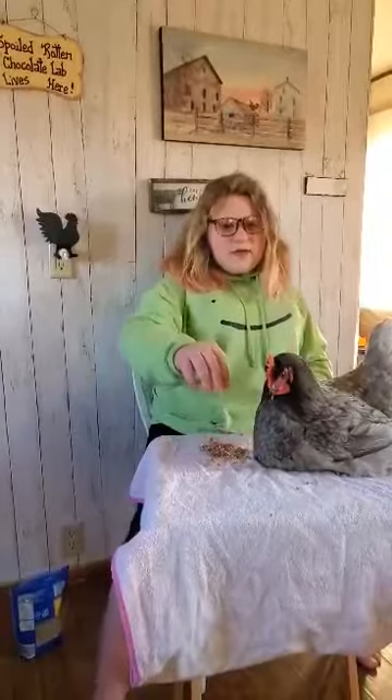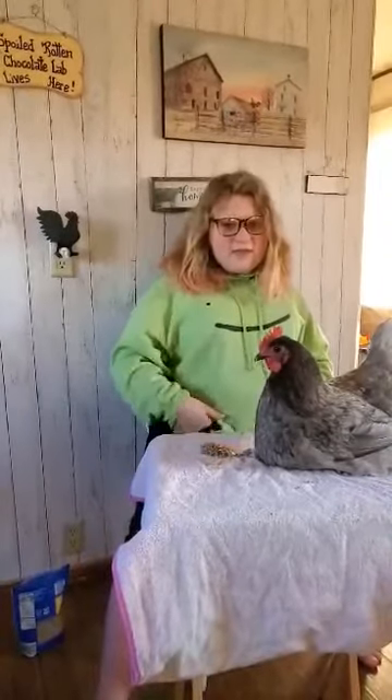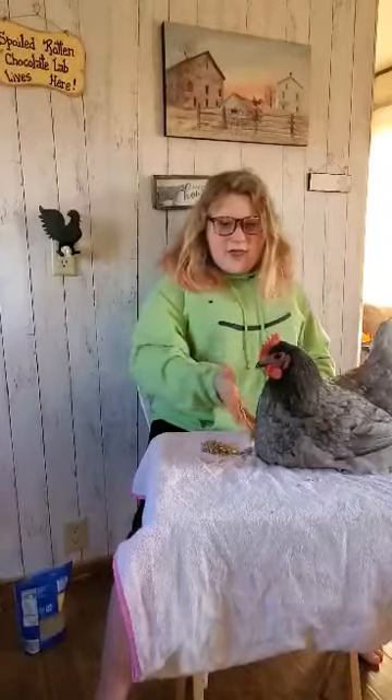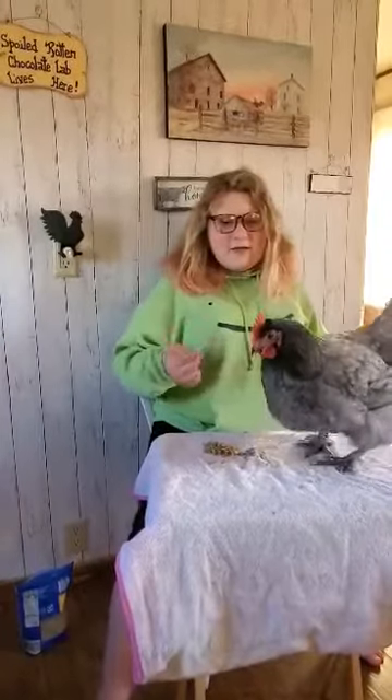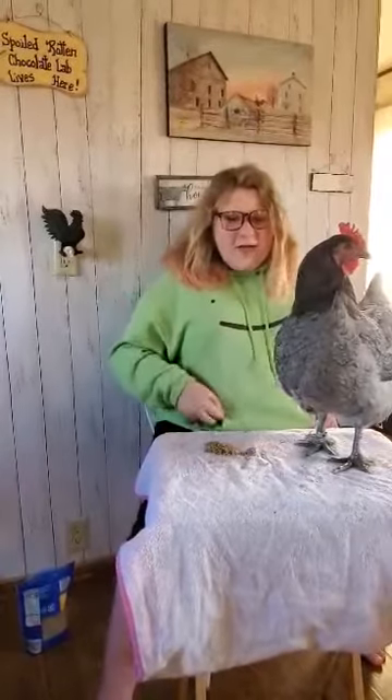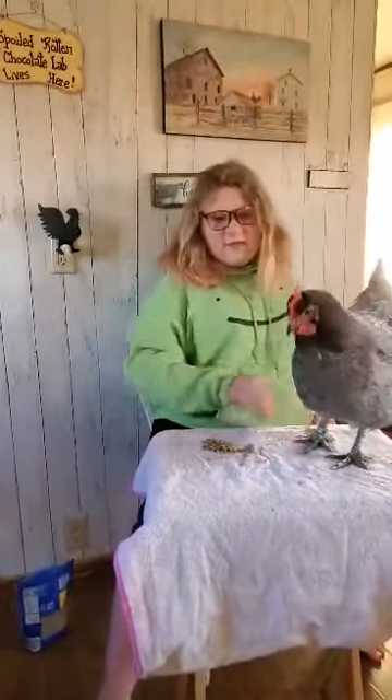Their dual purpose is for their eggs and meat. They brood and stand tall. Their egg color is a caramel to dark chocolate. They have lightly feathered feet.